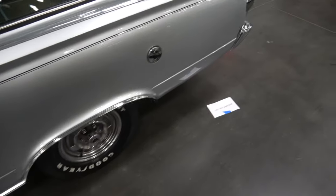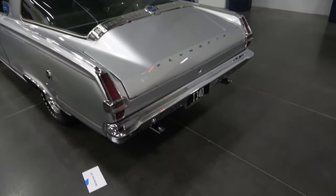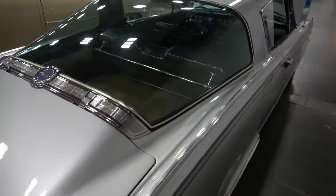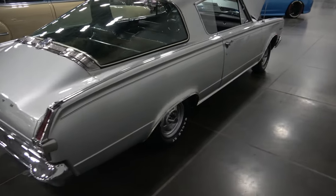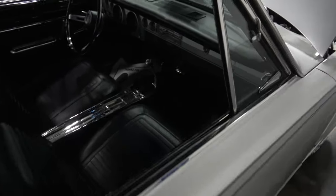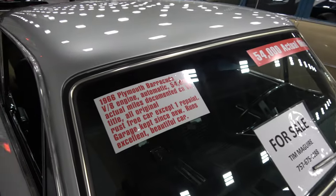It does have one repaint on the car, which is a beautiful silver metallic. With a large fastback glass. Very clean. Garage kept since new.